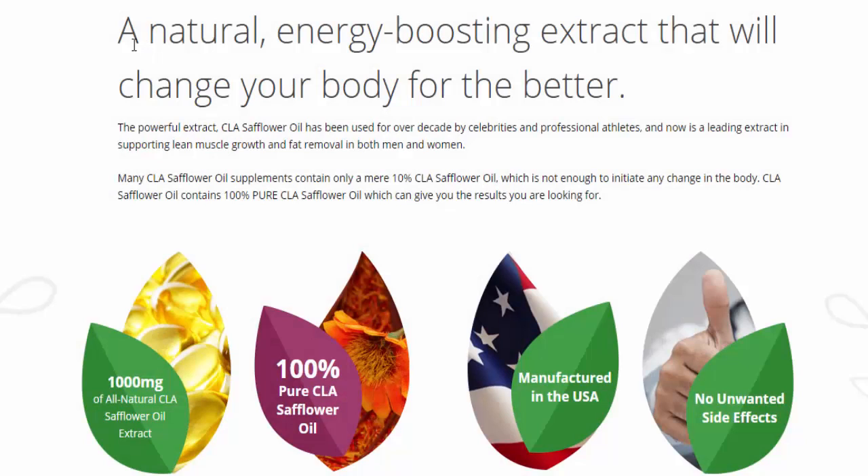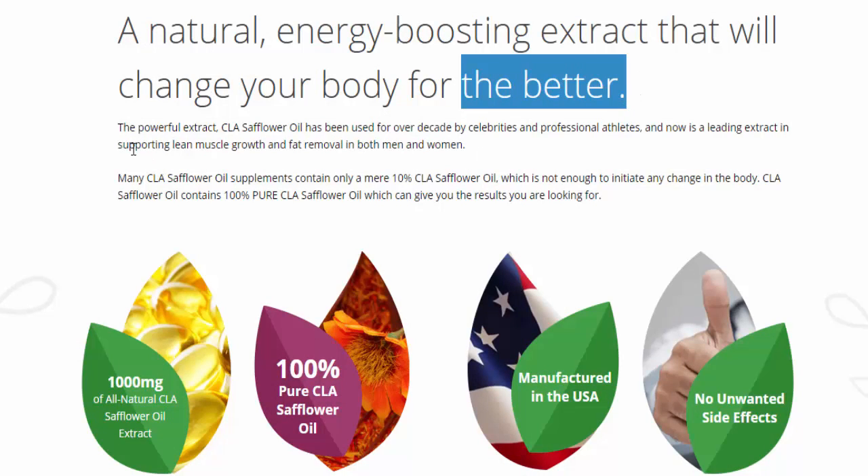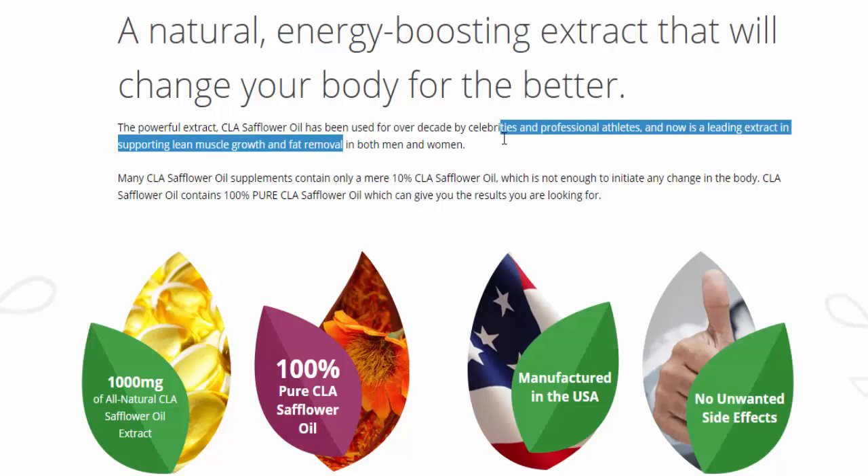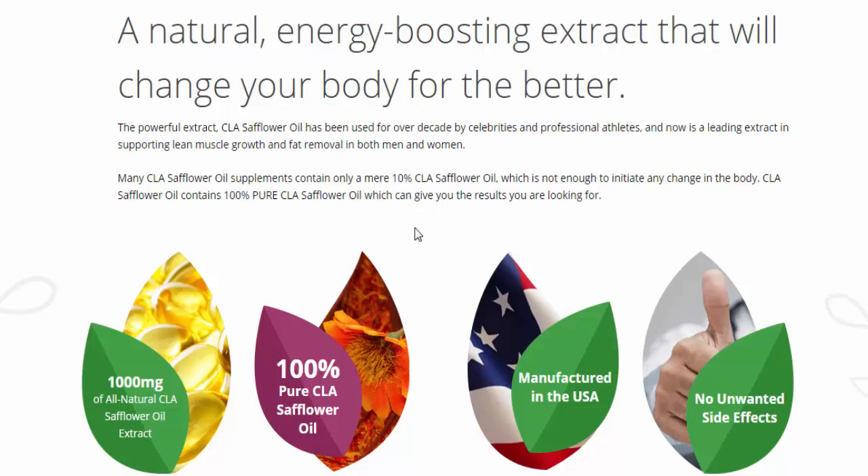The ingredients are natural energy-boosting extracts that will really change your body for the better. The powerful extract CLA safflower oil has been used for over a decade by celebrities and professional athletes, and is now a leading extract in supporting lean muscle growth and fat removal in both men and women.